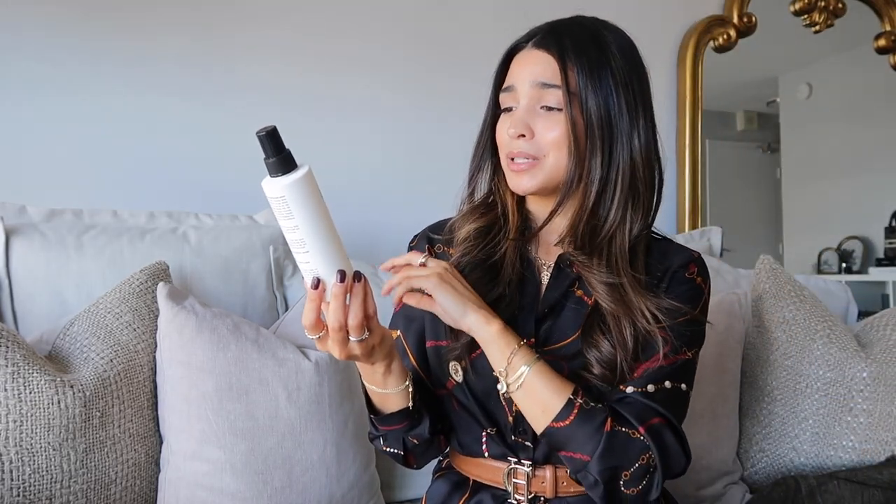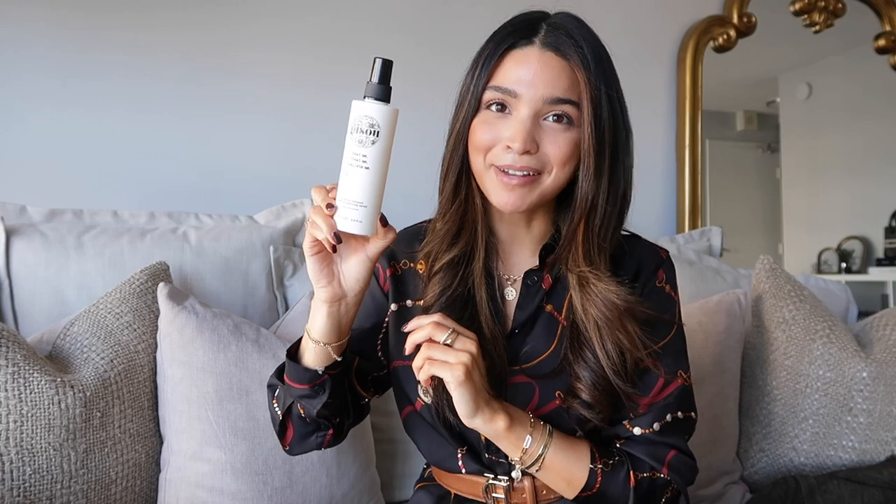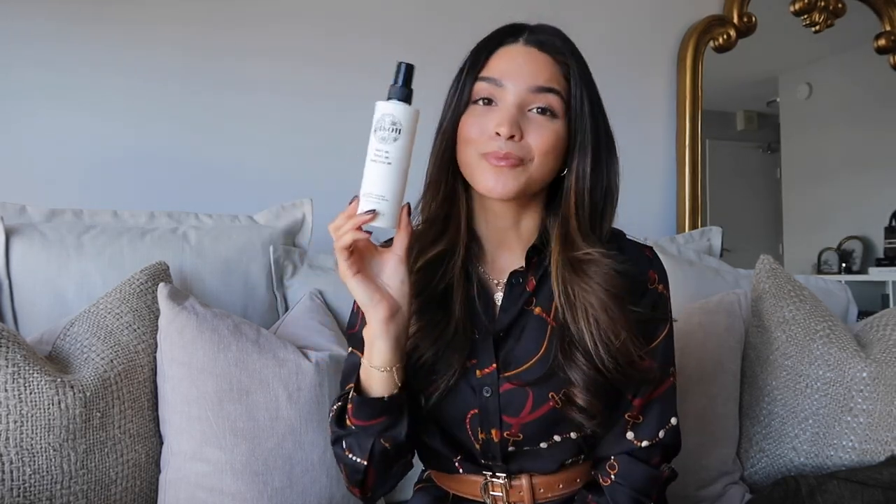I don't use the Pureology spray solely as a heat protectant because I have one I really love for that: the Jisou Heat Me Treat Me Complete Me Propolis Infused Heat Protecting Spray. I'm almost out so it's time to repurchase. I love it because it's really lightweight — not oily or greasy — and my hair doesn't react well to heavy products before styling. The lightweight formula doesn't affect how my hair holds a style, and it smells wonderful. Definitely repurchasing.